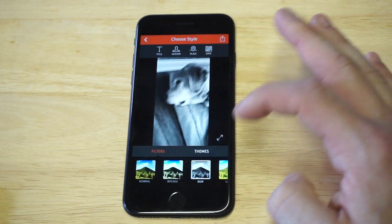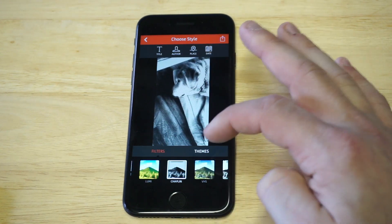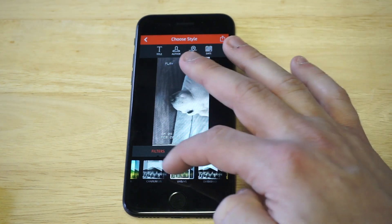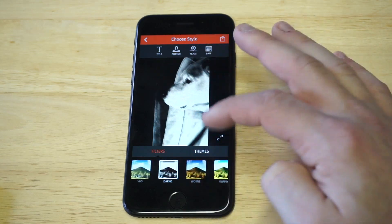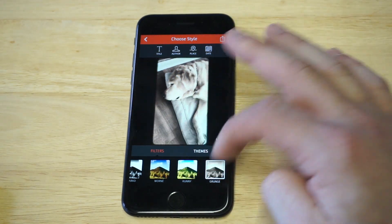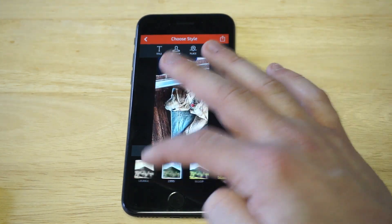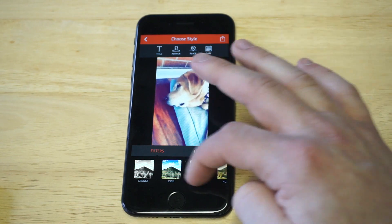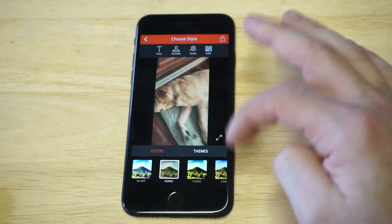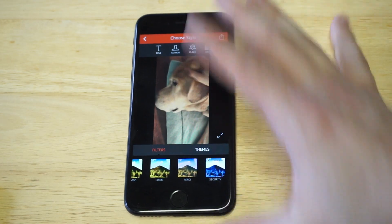There are so many different filters in this app that make it awesome. Check out the VHS option — that's hilarious. There are some dark ones too. There's a '1995' filter — there are definitely over ten different filters you guys can choose from on here.